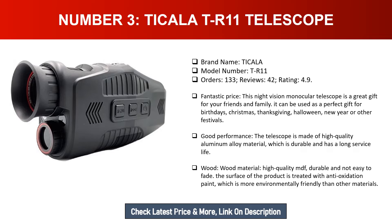Number three: Tikala TR11 telescope. Brand name: Tikala. Model number: TR11. Orders: 133. Reviews: 42. Rating: 4.9. At a fantastic price, this night vision monocular telescope is a great gift for friends and family — perfect for birthdays, Christmas, Thanksgiving, Halloween, New Year, or other festivals. Made of high-quality aluminum alloy material, durable with a long service life. The MDF wood material is durable and the surface is treated with anti-oxidation paint, making it more environmentally friendly.